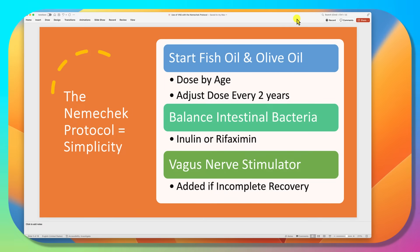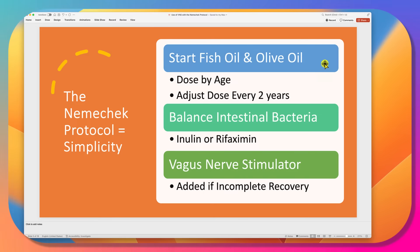The basic ingredients are fish oil and olive oil, which help reduce inflammation by protecting people from inflammatory components in the food supply. Most importantly, we balance the intestinal bacteria with either inulin or rifaximin. On occasion, we use vagus nerve stimulation, which is added if it looks like we're having an incomplete recovery.